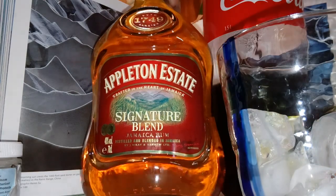Here we go. We've got the Appleton Estate crafted in the heart of Jamaica — signature blend. What I'm going to make here today is a Cuba Libre.